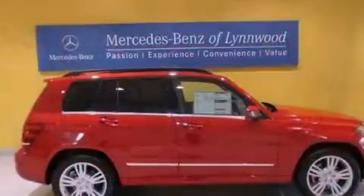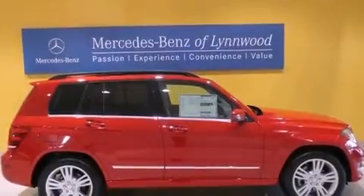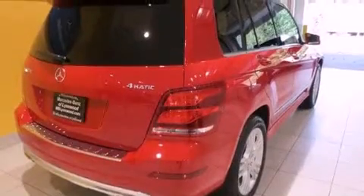Its top features include a front and rear multi-length suspension, traction control and stability control systems, hill start assist, aluminum wheels, and roof rails.